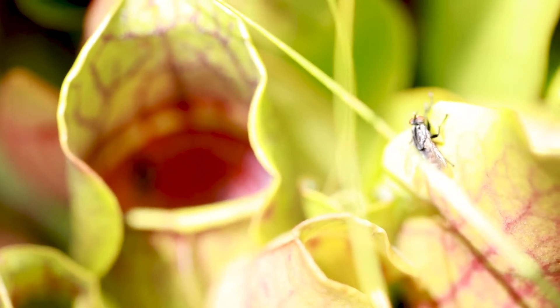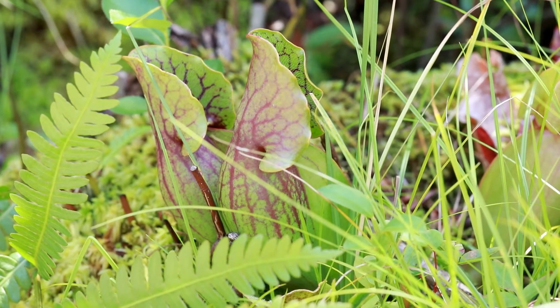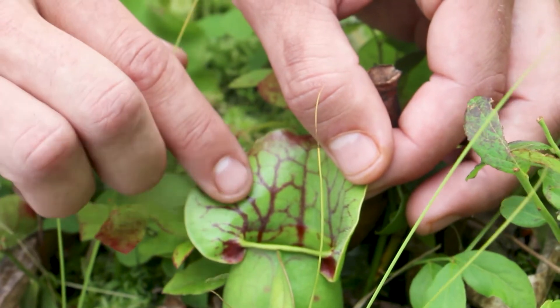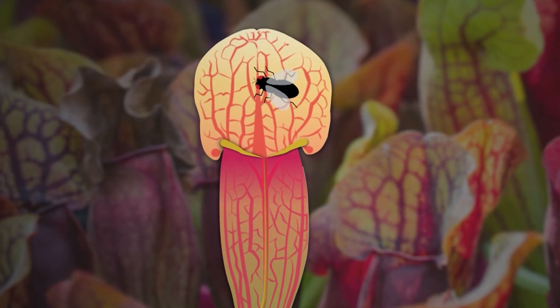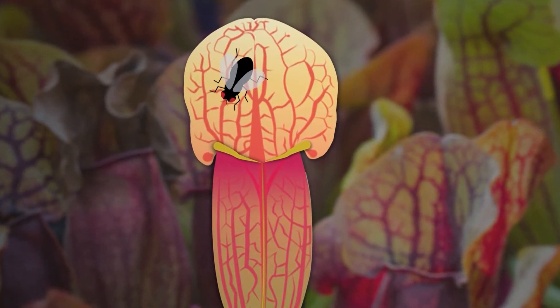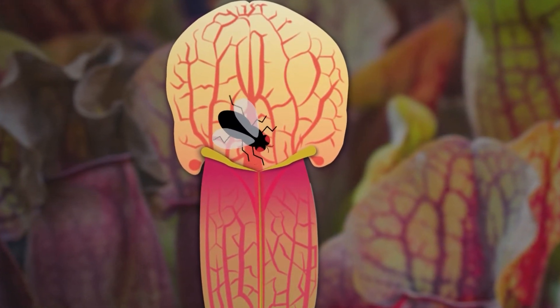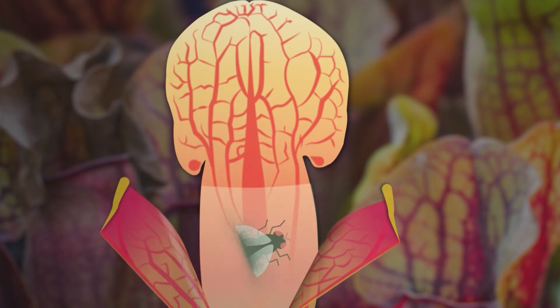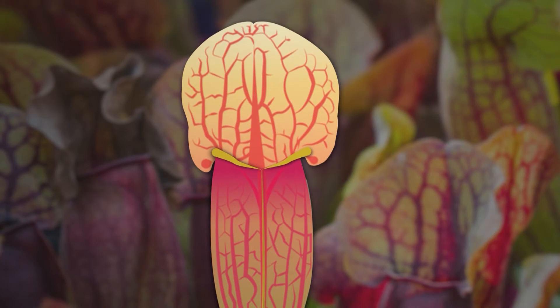A pitcher plant has what we call a pitfall trap. The pitcher, or the container itself, is a modified leaf, and it's got all sorts of little colors and venation on it, and sometimes it secretes a bit of nectar, which attracts the insect. The insect lands on this pitcher leaf and begins to crawl around. Eventually it comes to a point on the leaf where it's really slippery and it can't get any traction, and it falls down into this trap. It starts to break down and become digested over time through enzymes and bacteria, and is absorbed and converted into amino acids that the plant can use.